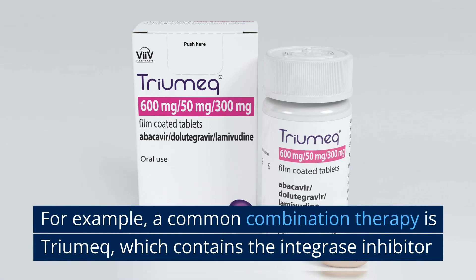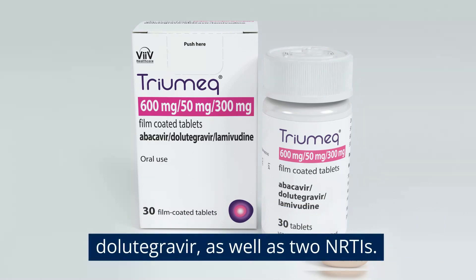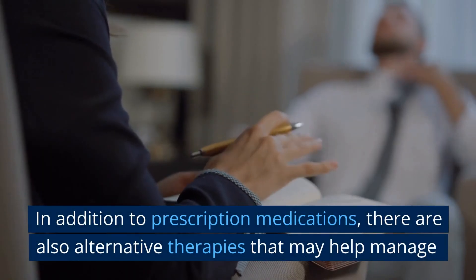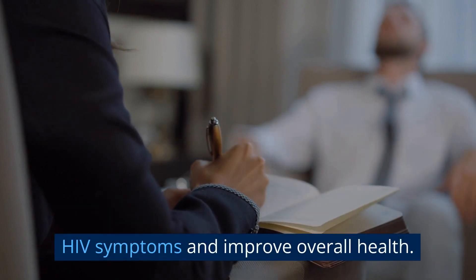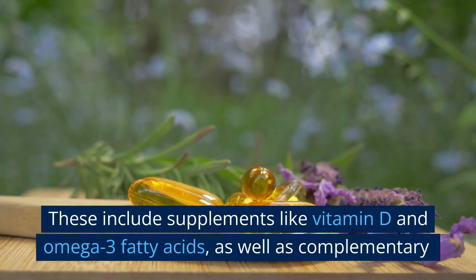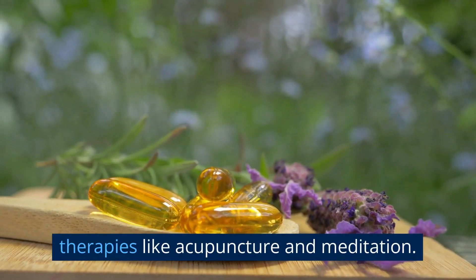A common combination therapy is Triumeq, which contains the integrase inhibitor dolutegravir as well as two NRTIs. In addition to prescription medications, there are also alternative therapies that may help manage HIV symptoms and improve overall health. These include supplements like vitamin D and omega-3 fatty acids, as well as complementary therapies like acupuncture and meditation.